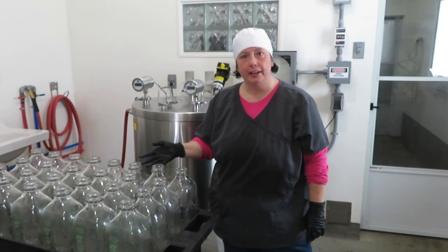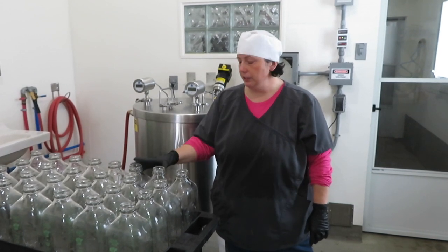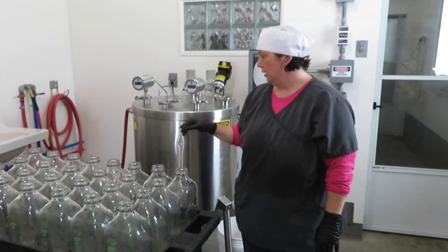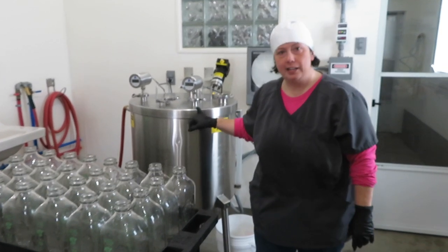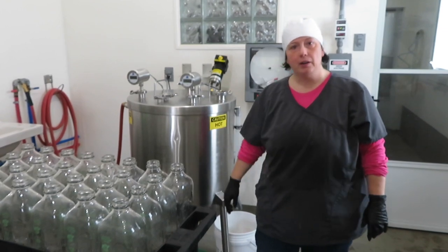We finished milking our cows this morning and now it's time to do our last processing for the season. We just finished washing our bottles. The milk has been in the pasteurizer and is now heated up to 145 degrees. We'll hold that for 30 minutes and then it will be time to bottle.